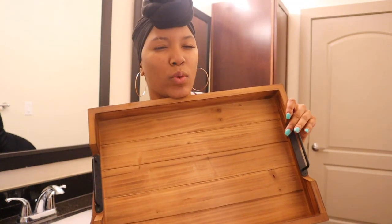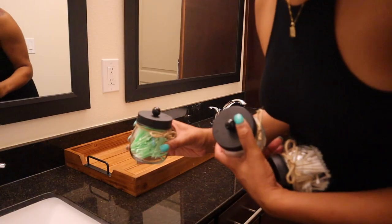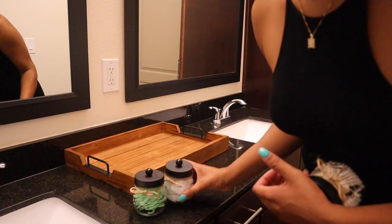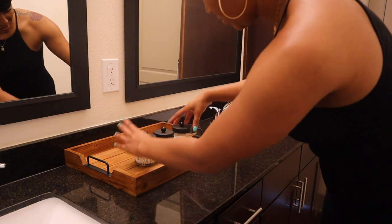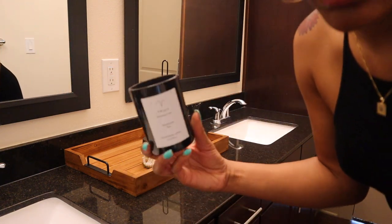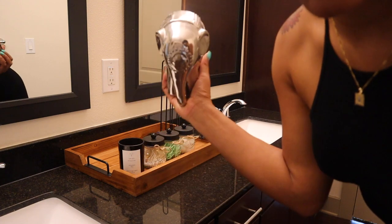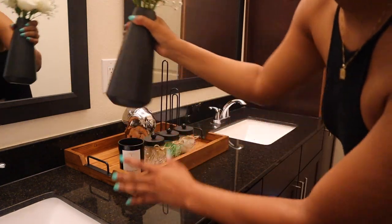So I got this little tray from Wayfair. I want to put it right here in the middle. Let me bring y'all closer so y'all can see everything I'm going to put on here. I have these little jars that I got from Etsy — they are so cute. This is floss, this is cotton balls, and these are Q-tips. I have a black paper towel holder going right here. Then I have this Aries candle — I'm obsessed with myself obviously. And just to add a pop of something, this elephant I already had at my old place. I'm going to add that right there. And last but not least we're going to add our flowers.